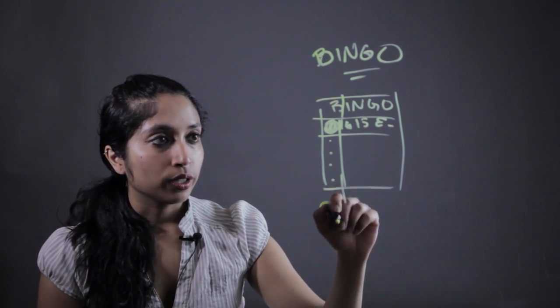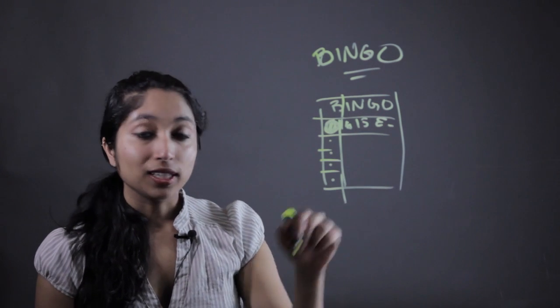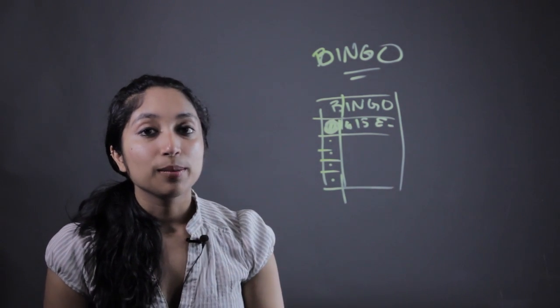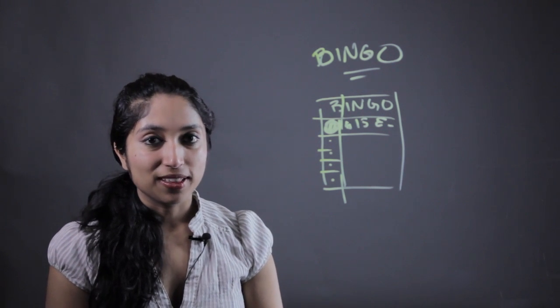Then you can check their work, make sure they're recognizing the numbers properly, and they get a prize — which is a good way to keep kids engaged. My name is Suba Gerwal and thank you for taking an interest in math.